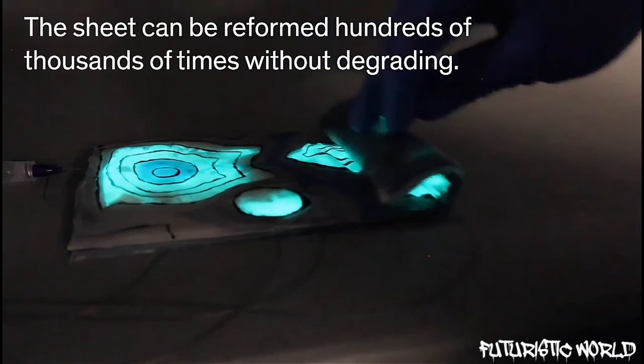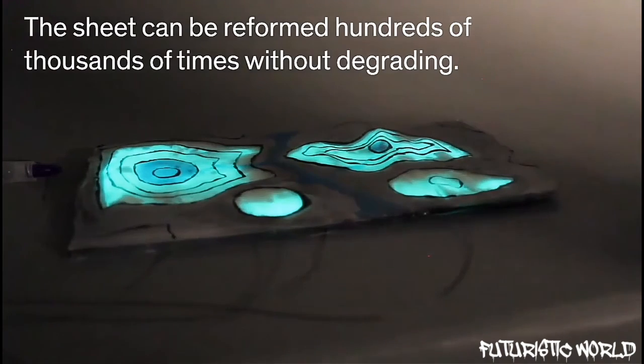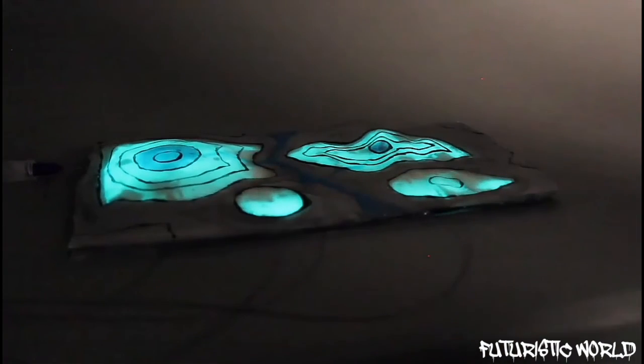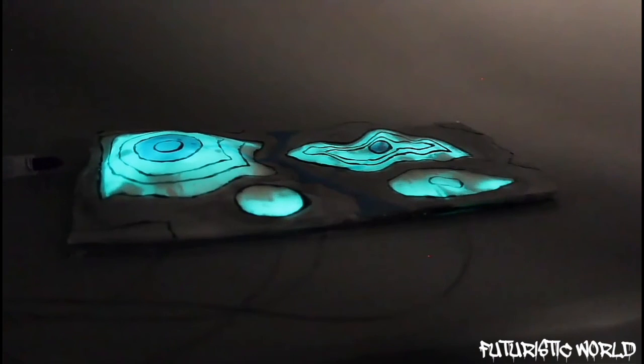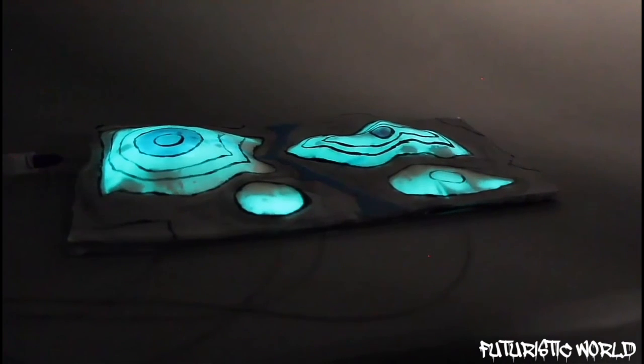Robert Schaeffer, a co-author and assistant professor at Cornell University, says the material could be reformed hundreds of thousands of times without degrading. He and his collaborators recently described their research, funded by the US Army and Air Force, in the journal Science.